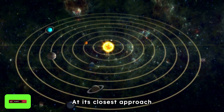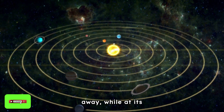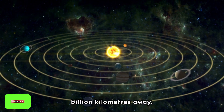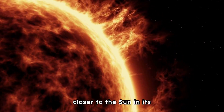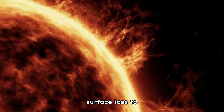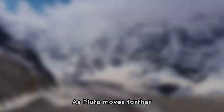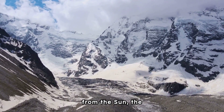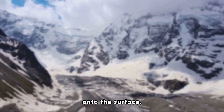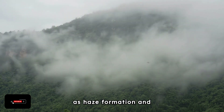This eccentricity results in dramatic variations in Pluto's distance from the Sun. At its closest approach, Pluto is about 4.44 billion kilometers away, while at its farthest point it is about 7.38 billion kilometers away. When Pluto is closer to the Sun, increased solar radiation causes surface ices to sublimate, leading to a temporary increase in atmospheric pressure. As Pluto moves farther from the Sun, the atmosphere cools and gases recondense back onto the surface. Pluto's atmosphere is also dynamic, with processes such as haze formation and atmospheric escape.